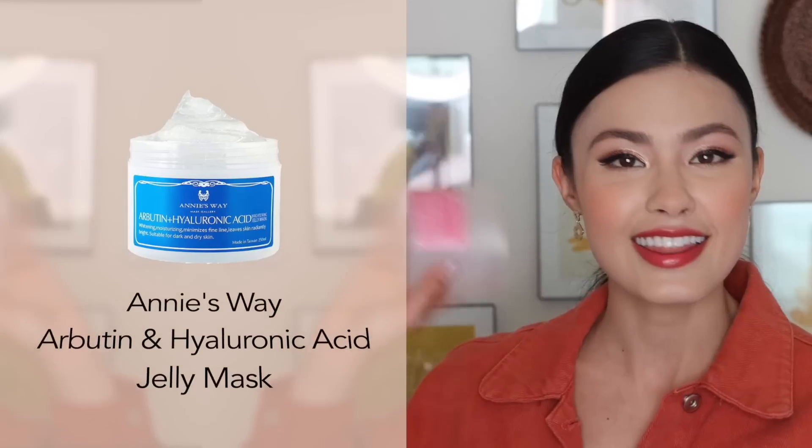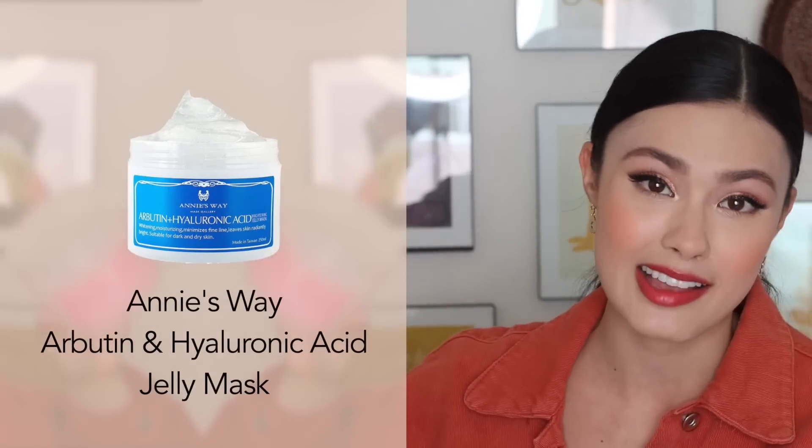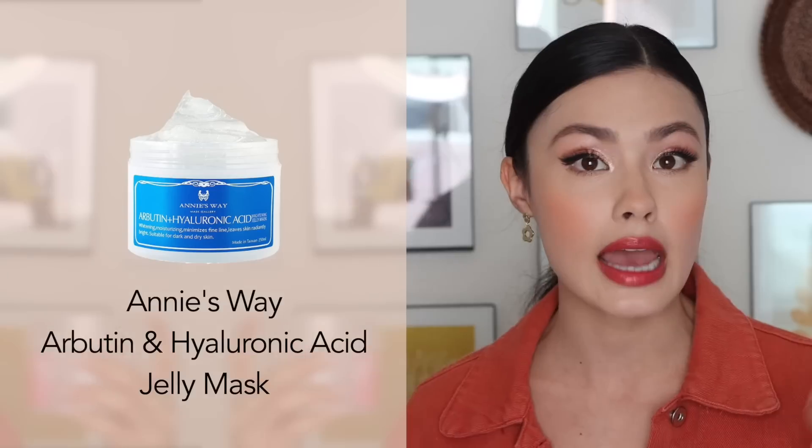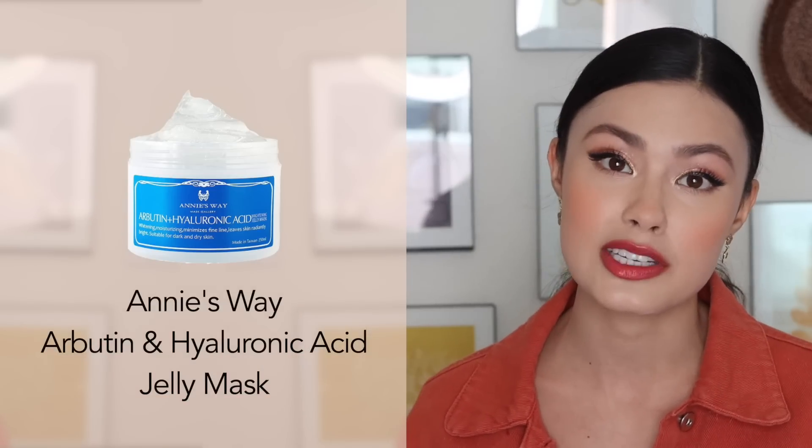The next product, kind of like the Milano CC, I've talked about a ton, but it doesn't feel right not to mention it when talking about some of my favorite brightening skincare products. That is the Anisway jelly mask. My favorite one is the arbutin and hyaluronic acid version — the one with the blue label — but I'm out of it because I've used it so many times.